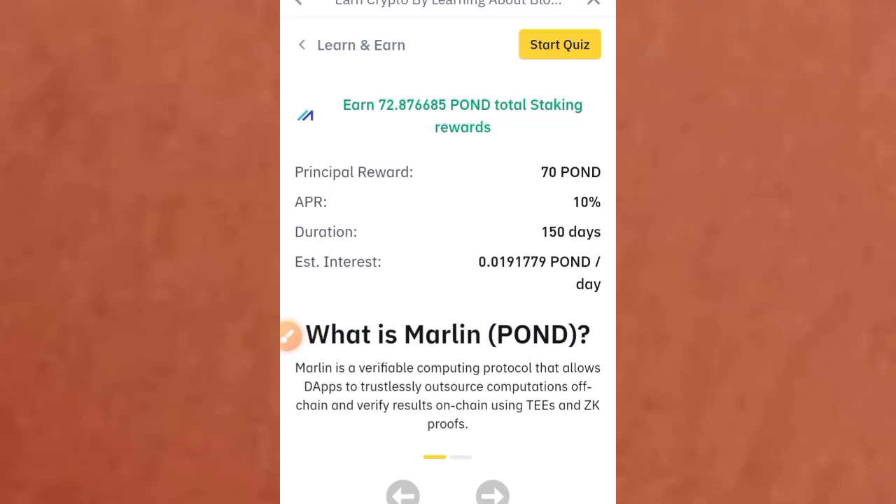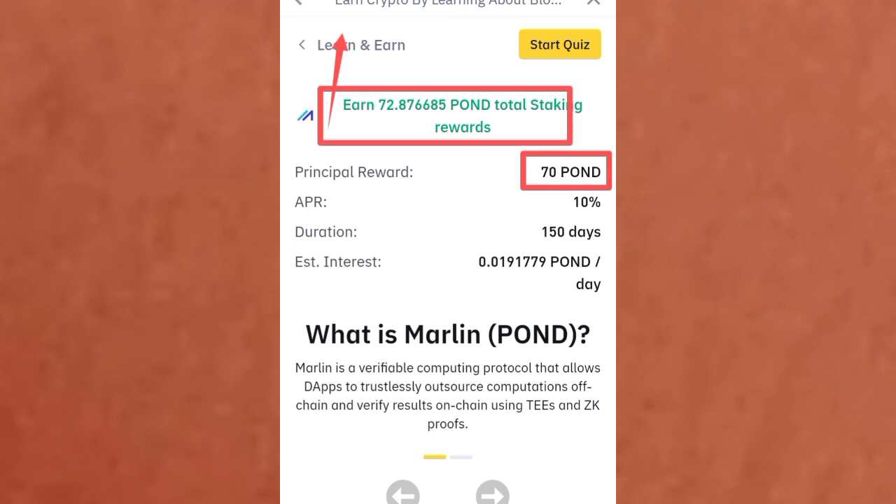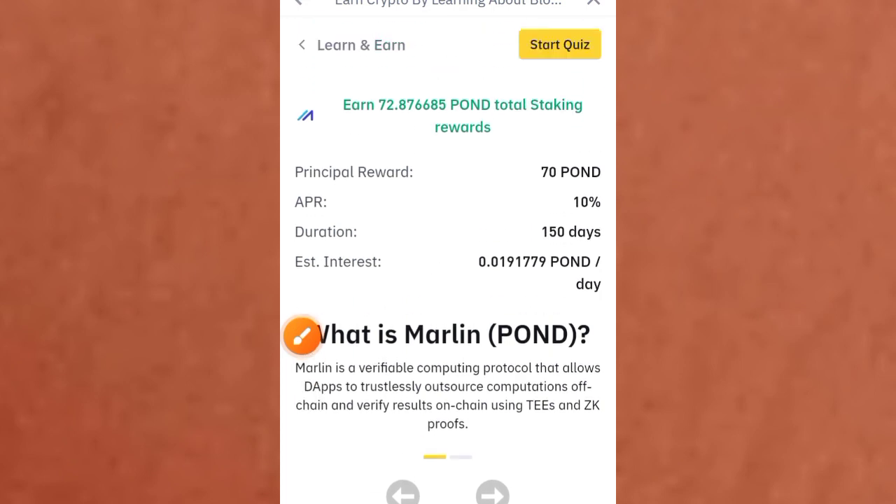Hi guys, welcome to this video on Crypto School. Here is an important airdrop that you need to claim on Binance Exchange. This project is available live on Learn to Earn on the Binance platform, and on this platform you're going to claim 72.87 points total staking reward. Daily you're going to get 0.0191779 points per day, and this is going to be staked for as high as 150 days.